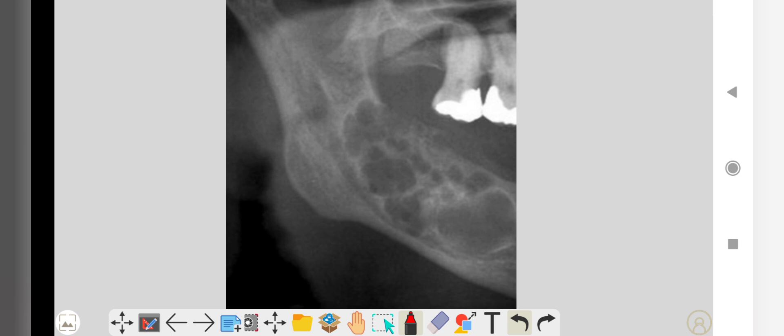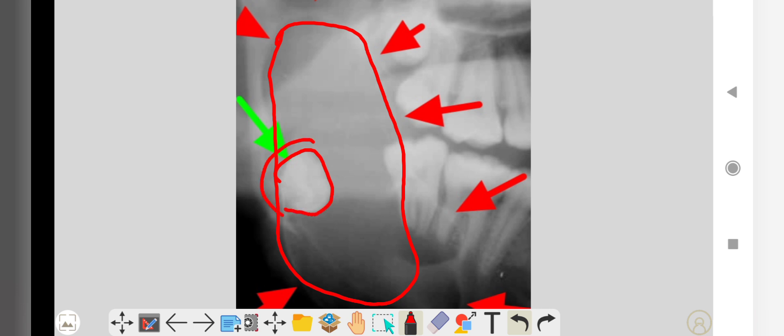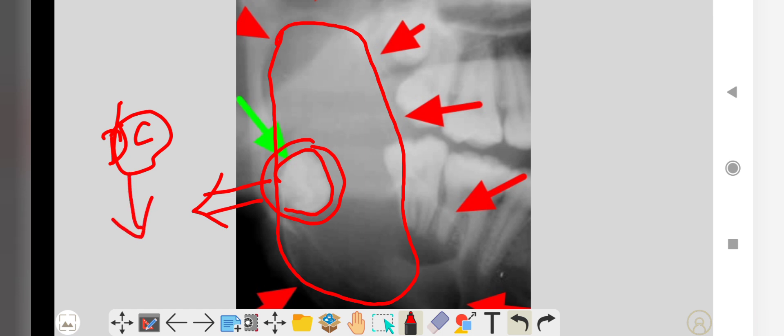These radiographic photos were taken from the internet. You can see the multilocular type of ameloblastoma with large multilocular radiolucent areas. Another picture shows a large unicystic type of ameloblastoma involving an impacted third molar. This type of ameloblastoma may arise from a dentigerous cyst, where the cystic lining of the dentigerous cyst developed into ameloblastoma.